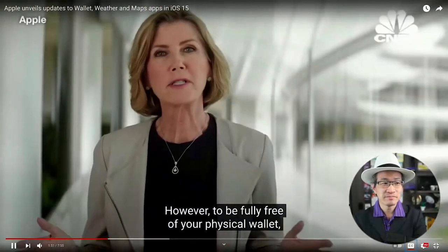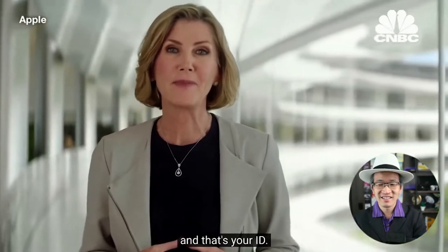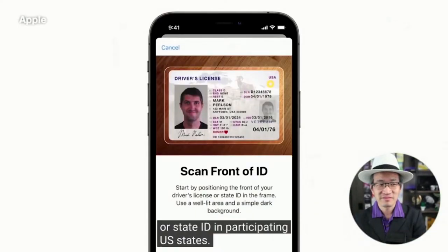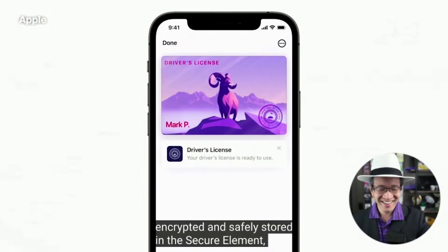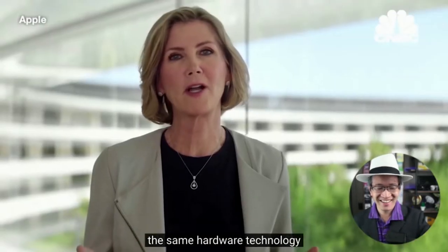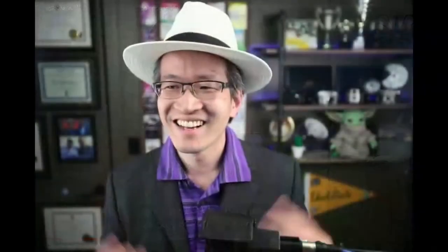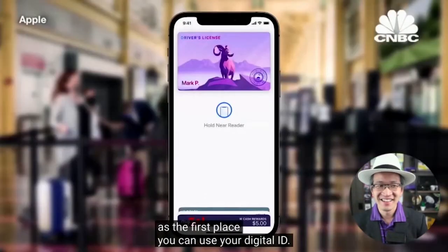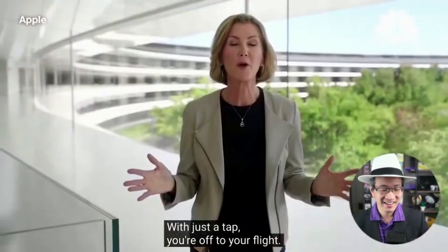However, to be fully free of your physical wallet, there's one more thing we need to bring to iPhone, and that's your ID. So we're bringing identity cards to Apple Wallet. This fall, you'll just scan your driver's license or state ID in participating US states. Your ID information is now in Wallet, encrypted and safely stored in the secure element — the same hardware technology that makes Apple Pay private and secure. The TSA is working to enable airport security checkpoints as the first place you can use your digital ID. When you present your ID, you'll know what specific information is requested and securely presented. With just a tap, you're off to your flight.